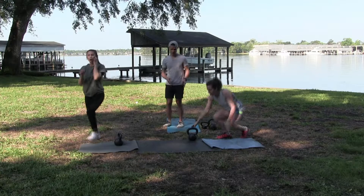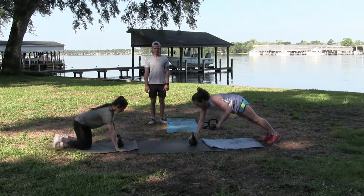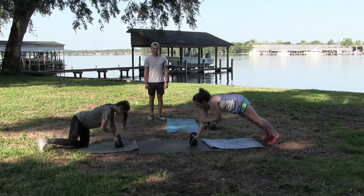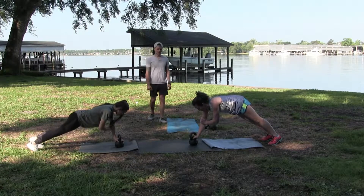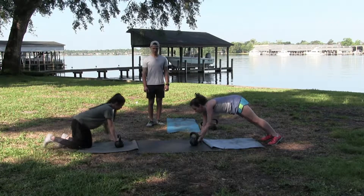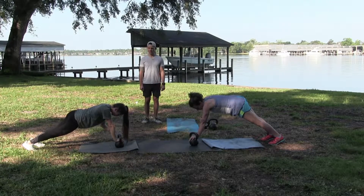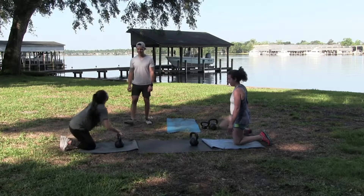Into last round of plank — we're going to switch at 25 seconds on this one, so keep that bell centered, might make it a little bit easier. Core tight, breathing. About 30 seconds — switch.